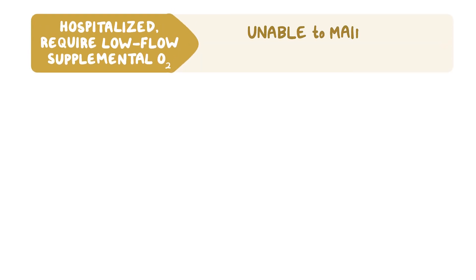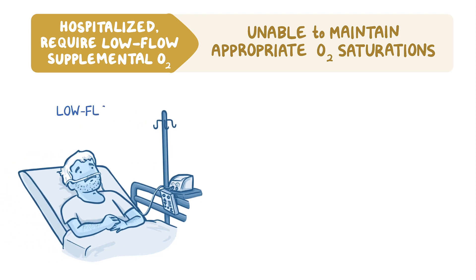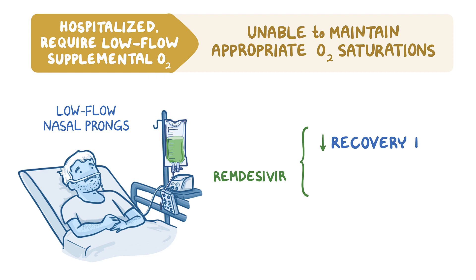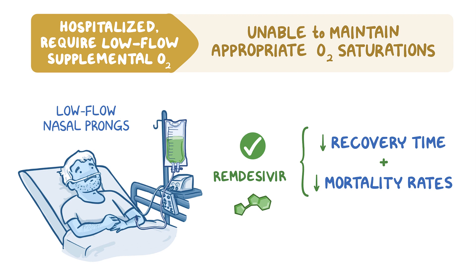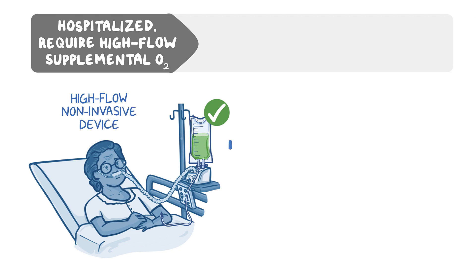Patients who are unable to maintain appropriate oxygen saturations should receive supplemental oxygen. Patients who need minimal oxygen, such as with low-flow nasal prongs, are good candidates to receive remdesivir, as its benefits are greatest for patients on supplemental oxygen. Remdesivir reduces recovery times as well as mortality rates for patients on supplemental oxygen. Patients on supplemental oxygen with high-flow or noninvasive devices may also benefit from the corticosteroid dexamethasone.